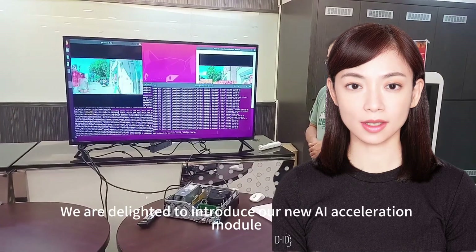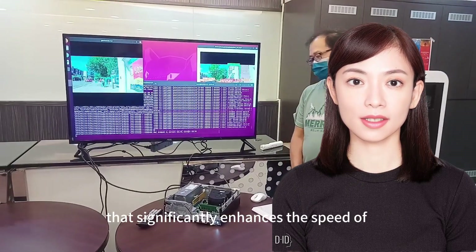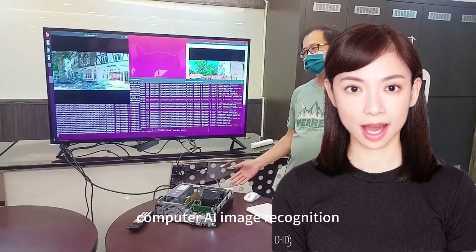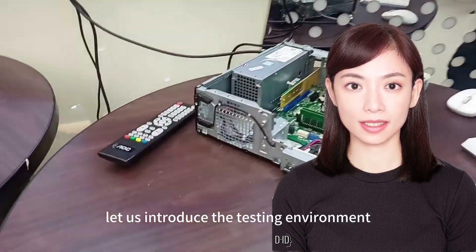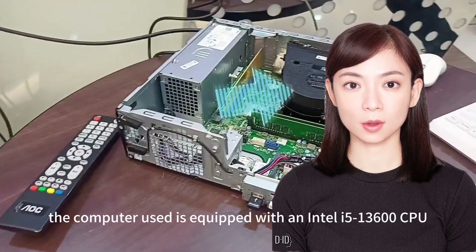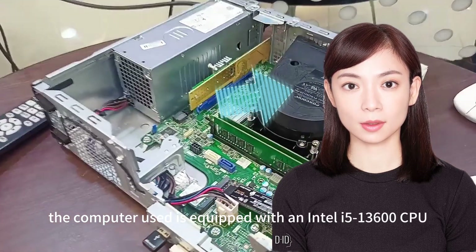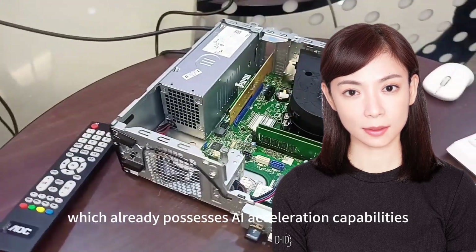Hello. We are delighted to introduce our new AI Acceleration module that significantly enhances the speed of computer AI image recognition. First, let us introduce the testing environment. In our video, the computer used is equipped with an Intel i5-13600 CPU, which already possesses AI Acceleration capabilities.